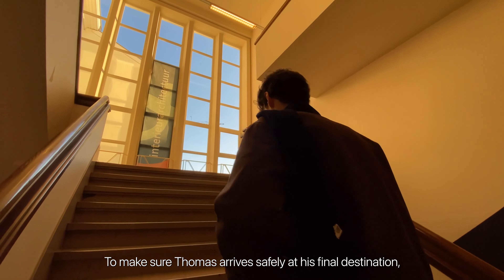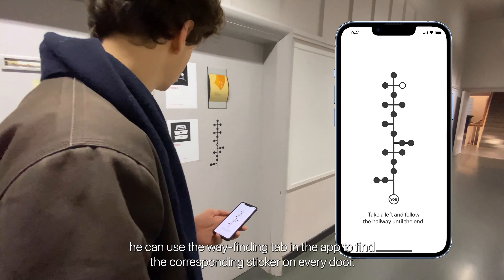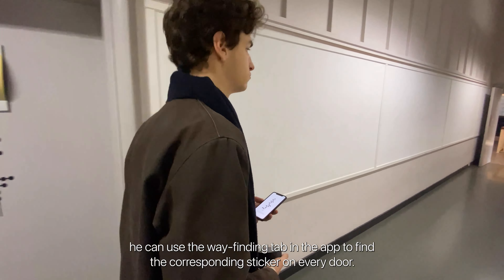To make sure Thomas arrives safely at the final destination, he can use the wayfinding tab in the app to find the corresponding sticker on every door.